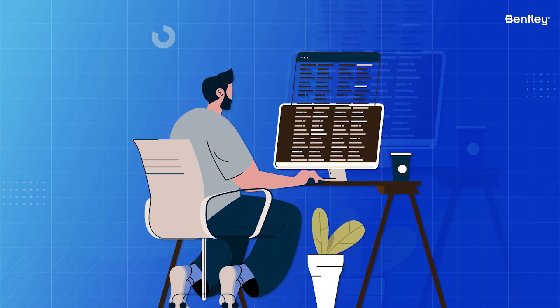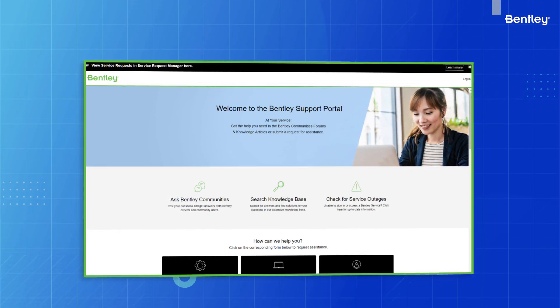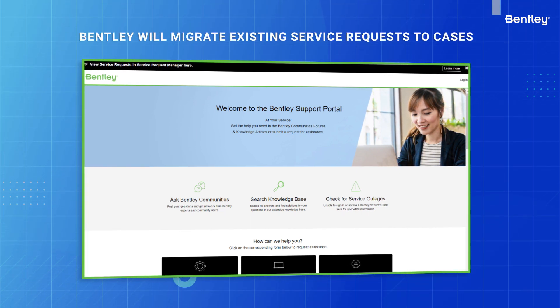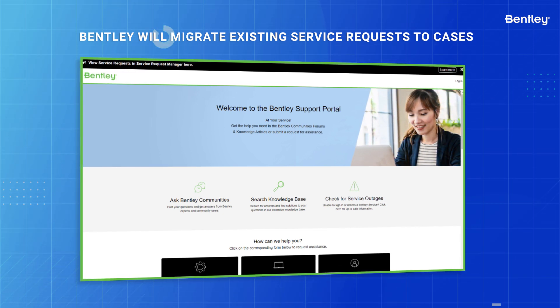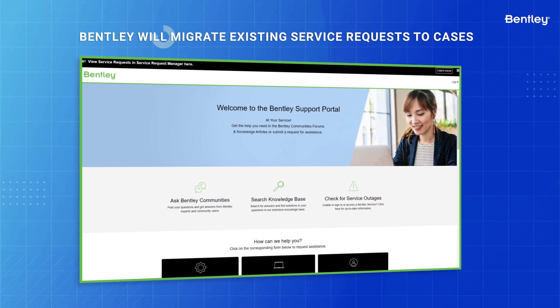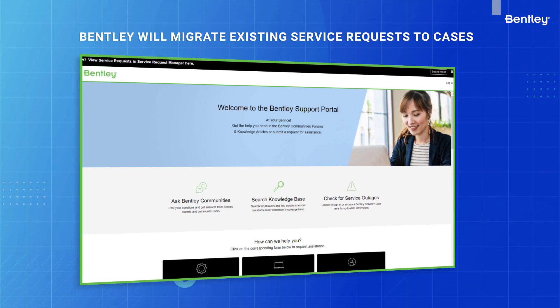What about active service requests still in the Service Request Manager? When ServiceNow goes live, Bentley will migrate those into the ServiceNow-based Support Portal as cases, where you can check on the status after signing into ServiceNow. You'll see the status in the case portal, with individual cases referencing the previous ticket numbers. It's that simple, and you don't have to take any further action.